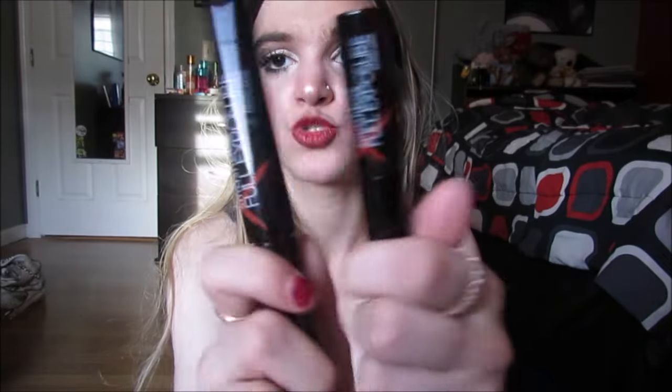Then this last one is the Smashbox Full Exposure Mascara — I bought the full size. It just has a fat wand. I like this, but again I like it as a layering mascara, it doesn't do enough for me on its own. Take that with a grain of salt because I like crazy long dramatic eyelashes — my eyelashes look way too natural today for me. So when I say I don't like it by itself, you might think it's good enough on its own. It is a good mascara, I just personally like to wear it with others.